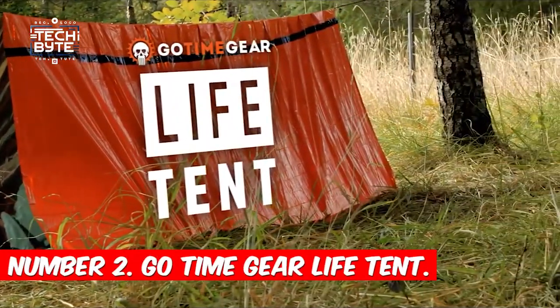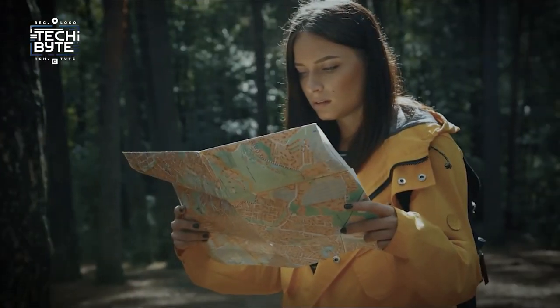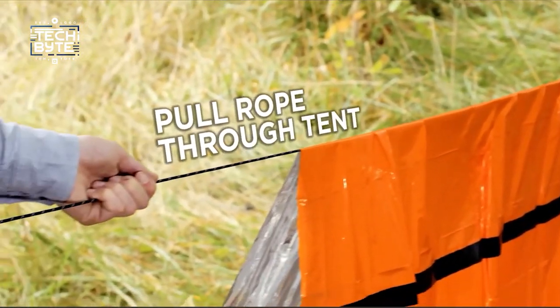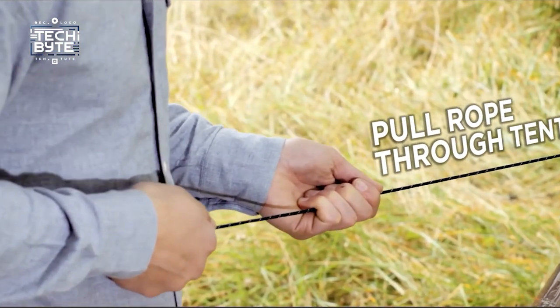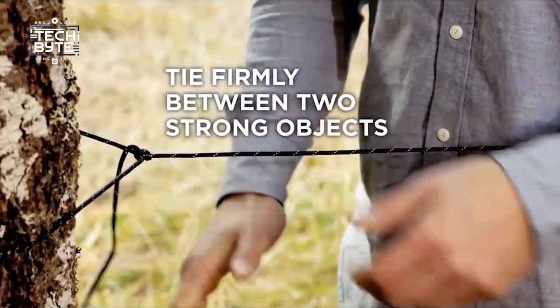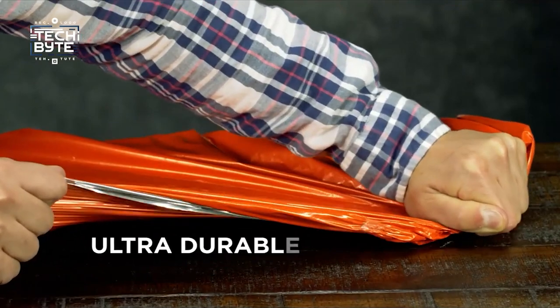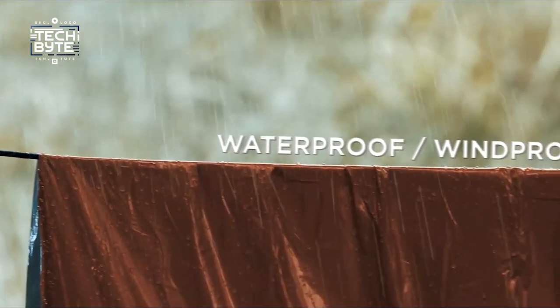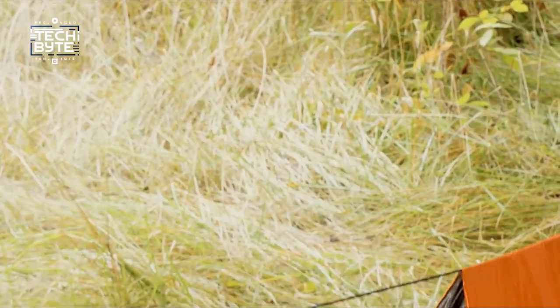Number 2: Go Time Gear Life Tent. Imagine you're stuck in the wild with rain pouring down and strong winds blowing. But don't worry, because you have the Life Tent — your ultimate survival shelter. It's not just any tent; it's designed to keep you safe and snug. This tent is made from tough material that keeps out rain, wind, and snow, giving you a strong shield against bad weather.